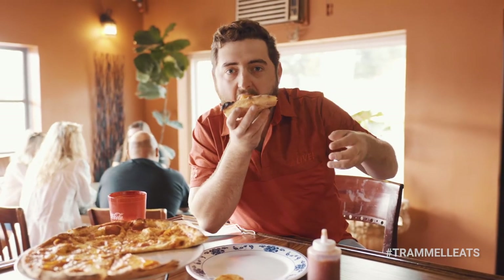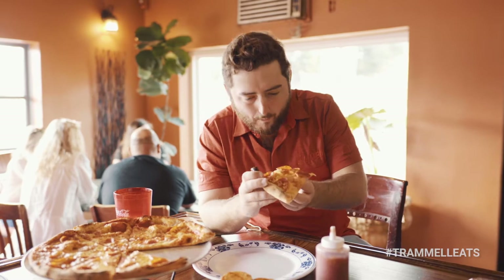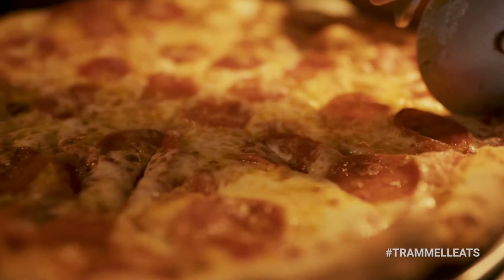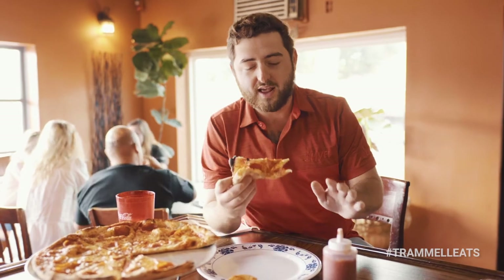Let's check it out. You can tell all fresh ingredients in this. You can definitely tell the hard work that was put into this. Man, this Lily's pizza is definitely, if not the best pizza in San Angelo.